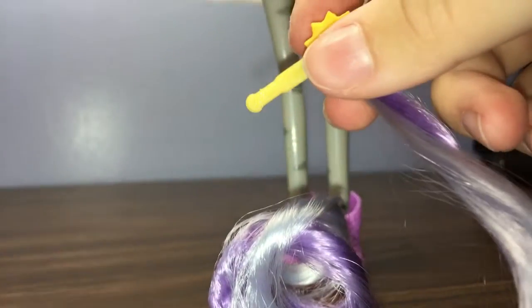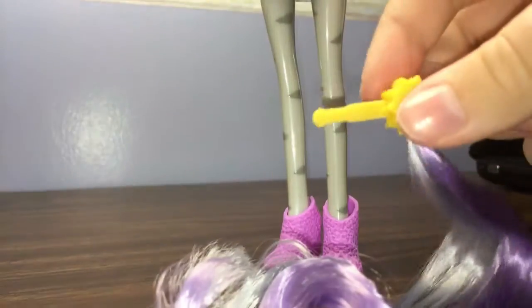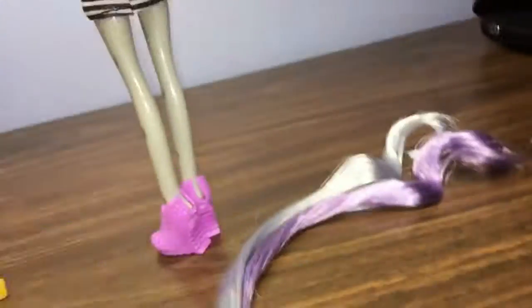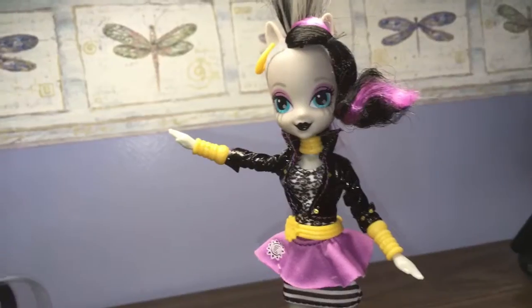Here is the clip-on ponytail. You'd think it would look nice on her, but I can tell it would be hard to get it in her mohawk without messing it up. I think this is for kids who want to put them in their own hair. I'm not sure what I'm gonna use it for yet, but I have it.